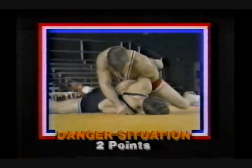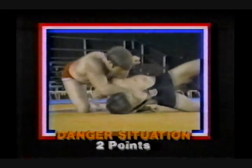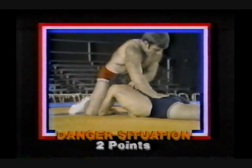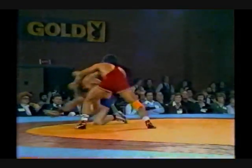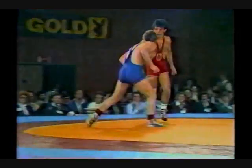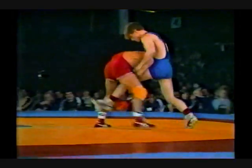The third and most exciting way of scoring points in wrestling is the tilt, the danger situation — worth two points any time you expose your opponent's shoulders to the mat past the 90-degree plane. There's also a four-point throw, which we don't see very often: the grand amplitude.